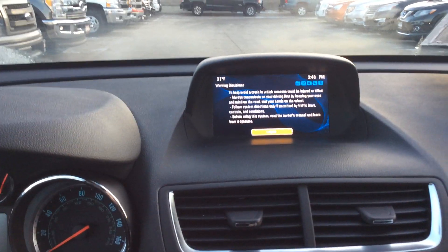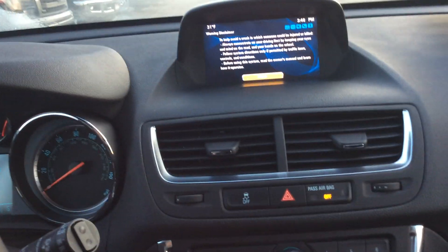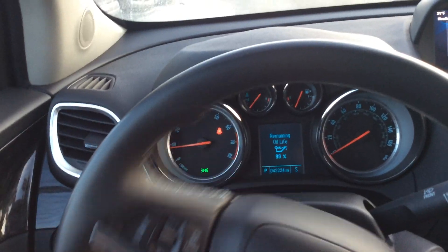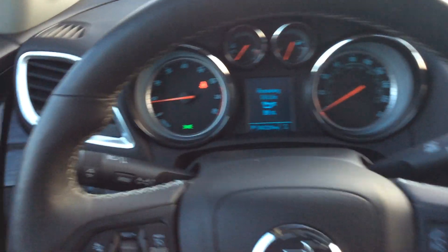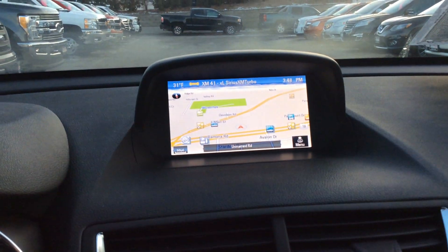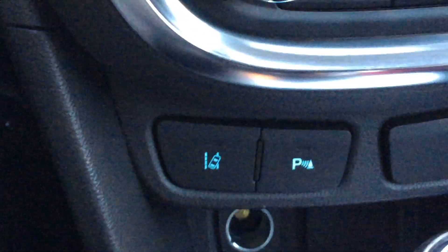It also comes with the navigation as well, which is very nice, and a few other options as well. It'll have the Bluetooth capability. It does also come with the fog lights as well. Navigation — I just wanted to bring that up. Here are the heated seats, heated steering wheel as well, lane departure warning.